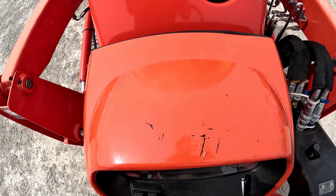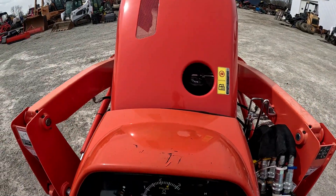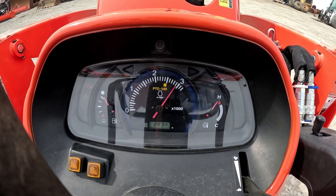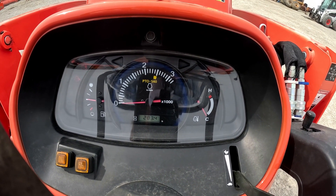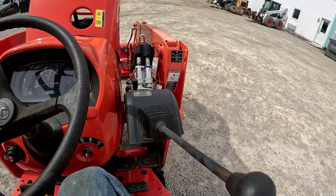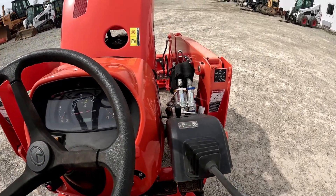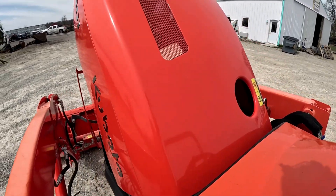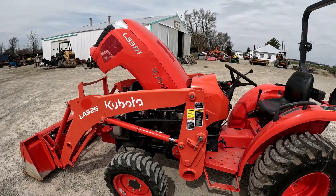There are some scratches up here on top of this. Like I said, 283 hours. The paint's nice and bright on that hood — it does have a couple little dents and dings there in the front of the hood.